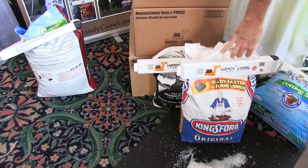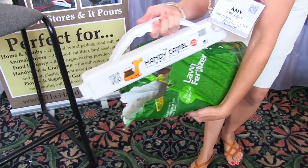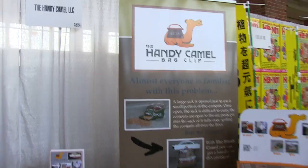This is from the 'why didn't I think of that' department. It's the Handy Camel bag clip. You know about putting clips on a bag of potato chips — well, this is one of those on steroids for everything: charcoal, fertilizer, dog or cat food, anything in bulk. And here's something else you can do — it turns into a convenient pouring spout. It's made in the good old U.S. of A. in Kansas City, Missouri, and it's just $14.95 retail. That's the Handy Camel bag clip.